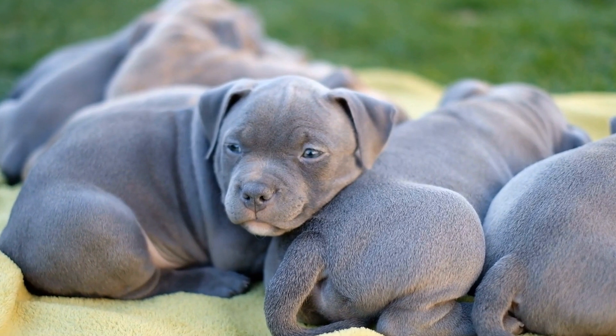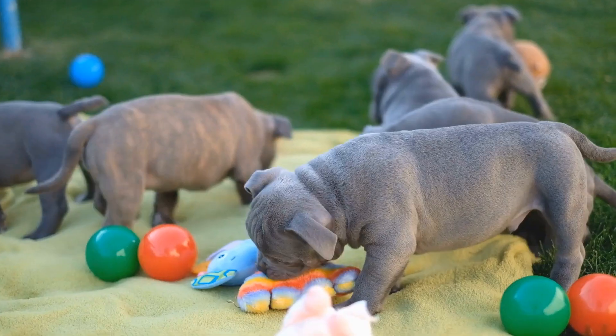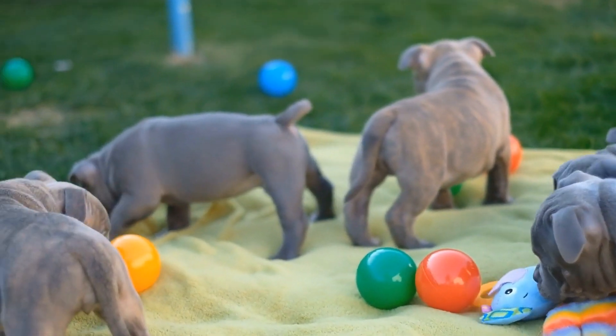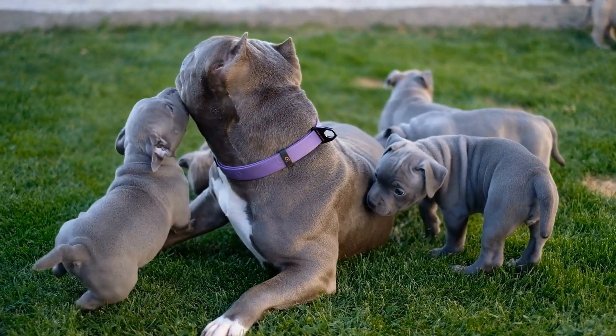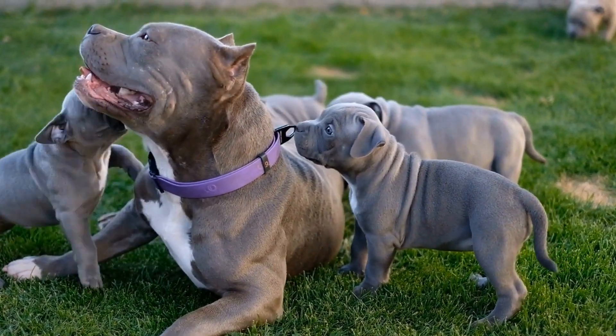Use scented objects or toys and hide them in various locations for your dog to find. You can also invest in specialized scent work kits available in the market. This activity not only challenges their olfactory abilities but also provides a great outlet for their energy.